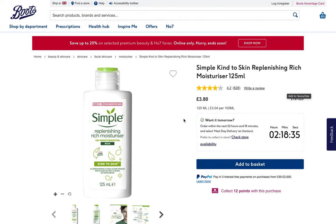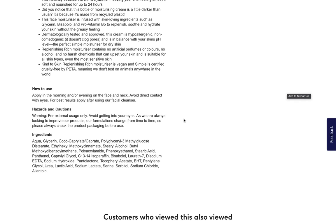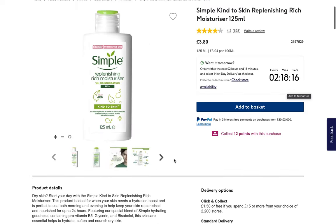Simple is the runner-up in frequency at Boots — it's the second most popular best-selling brand according to their filter as of today. Now we have a richer formula — a rich moisturizer versus the light moisturizer we had seen before. However, this doesn't look like their ingredient listing; this actually looks like one for a sunscreen, so let's move on.